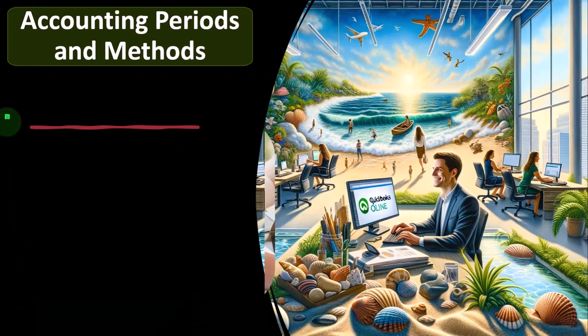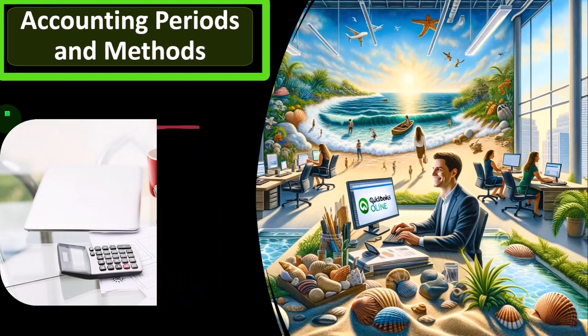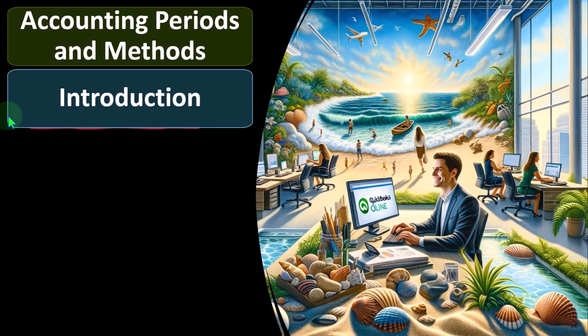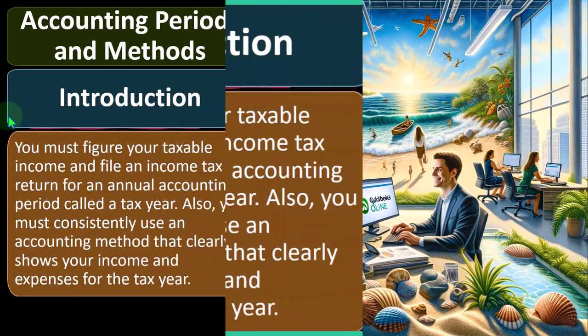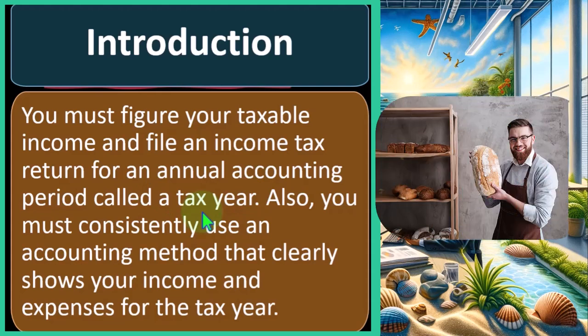Looking at the accounting periods and methods — introduction. You must figure your taxable income and file an income tax return for an annual accounting period called a tax year. Note that when we think about the tax year, you're probably thinking calendar year, January through December. And for most sole proprietors, that will typically be the year used.